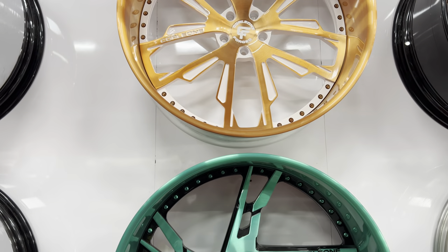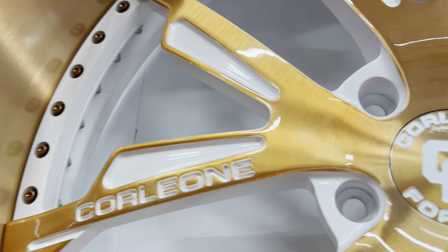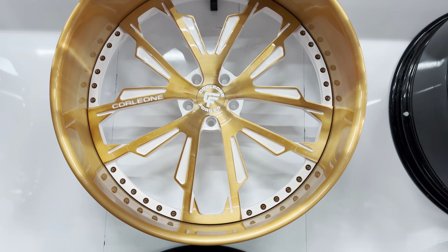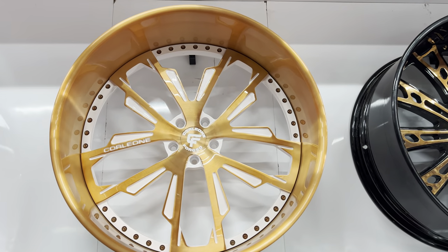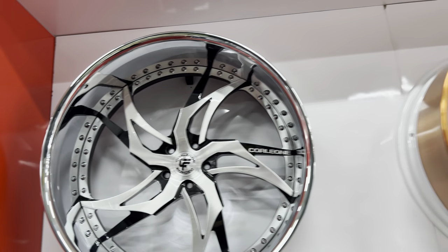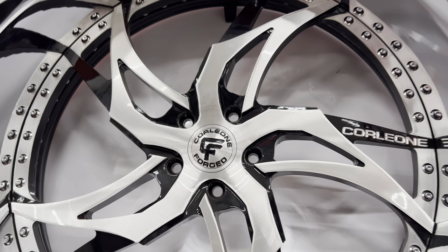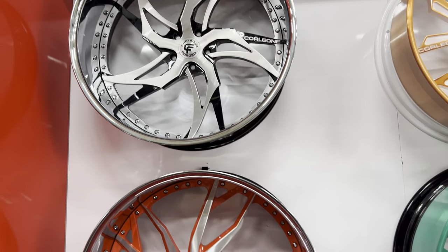Oh look at this. This is real nice. Oh my God, this is so nice. Here we go — another black and brushed Traga. Come down to... Oh yeah.